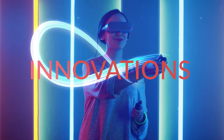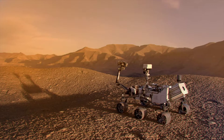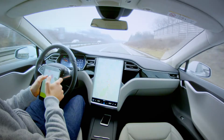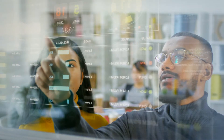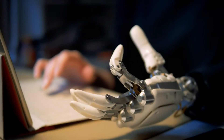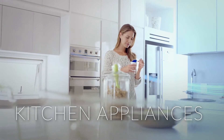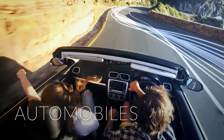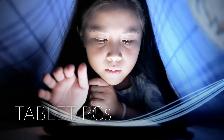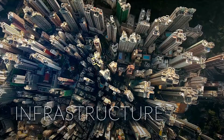Our world is full of innovations. Some are simple. Some complex. Some get here soon, while others take longer to arrive. But have you ever wondered why things really work? The things we use every day. The things that connect us and shape our world.